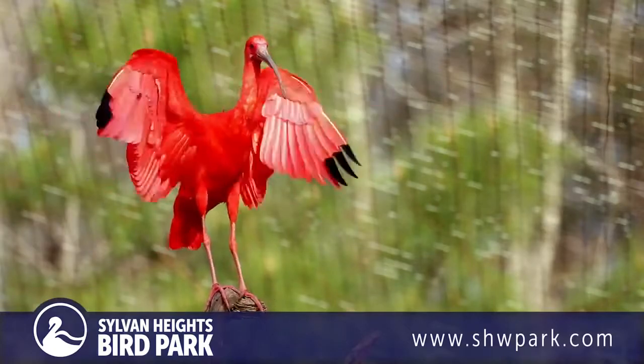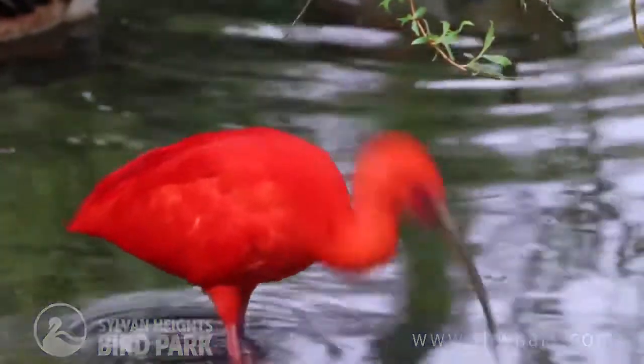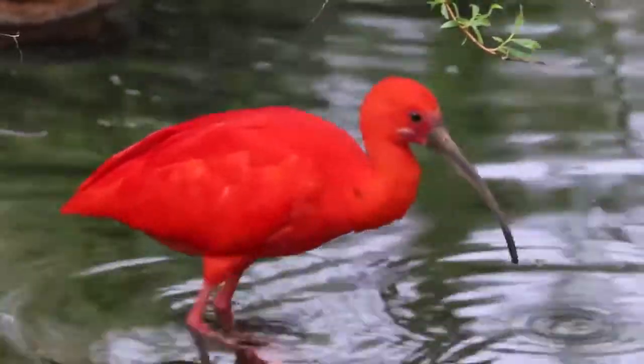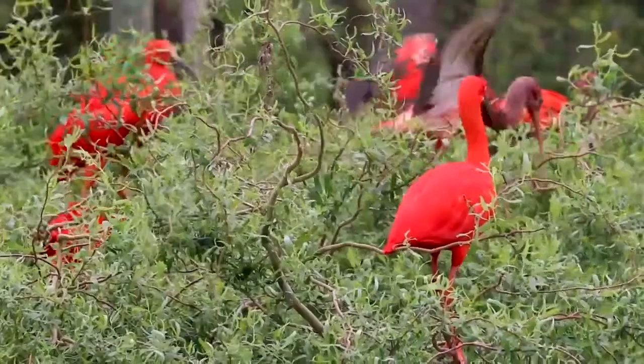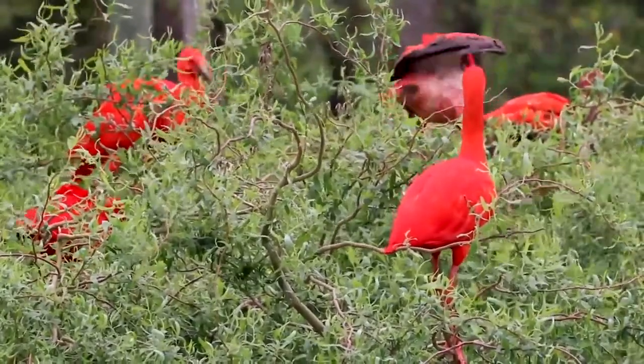In the wild, Ibis are wading birds, so they search for their food along shorelines, around rivers, and even areas of saltwater. Around the edge of the water, they'll look for mollusks, insects, and crustaceans. Most of their coloring actually comes from the crustaceans they eat.